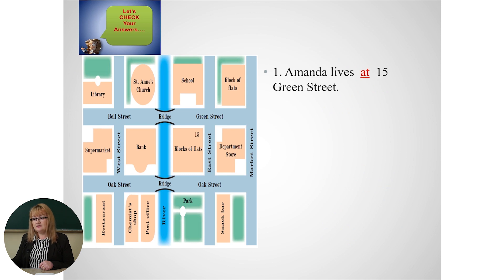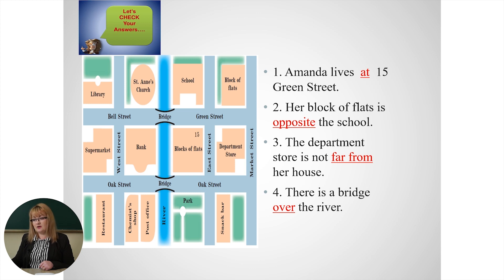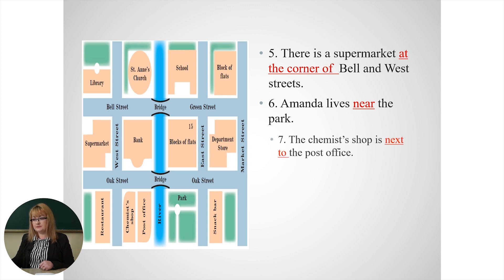Welcome back. Let's see — have you managed to do this exercise? Have you understood how to use prepositions of place? I'm sure that you have. Amanda lives at 15 Green Street — the preposition is 'at'. Her block of flats is opposite the school. The department store is not far from her house. There is a bridge over the river. There is a supermarket at the corner of Bell and Ware Street. Amanda lives near the park. Where is the chemist's shop? It's next to the post office.